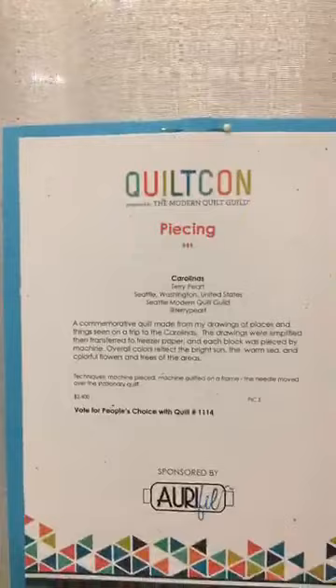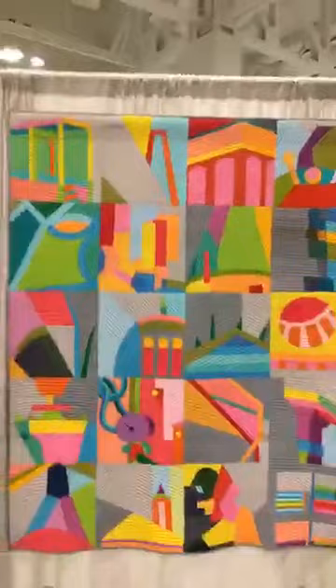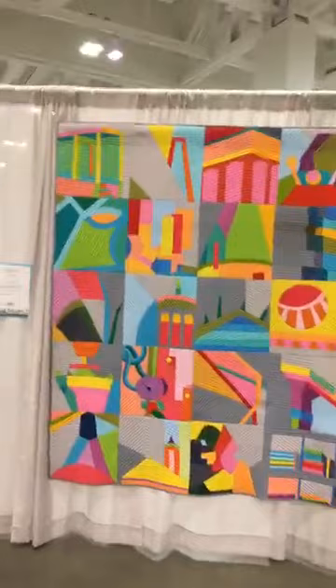And here is 'Carolinas' by Terry Pert. Again, these bright colors - bright, bright, bright, happy, happy! It feels kind of improv-y, kind of paper pieced, still blocks. So cool.